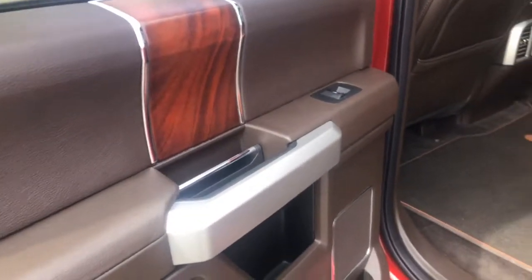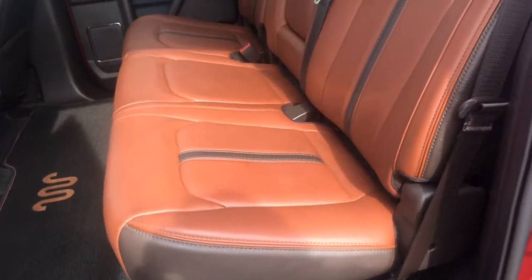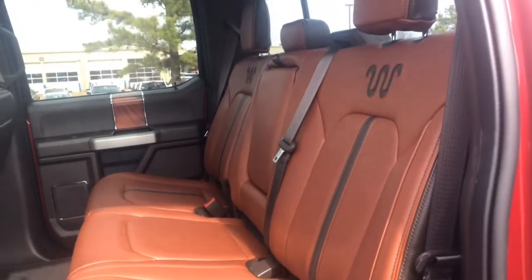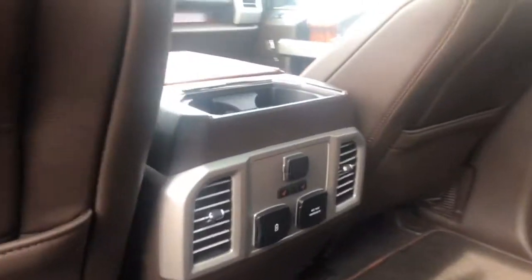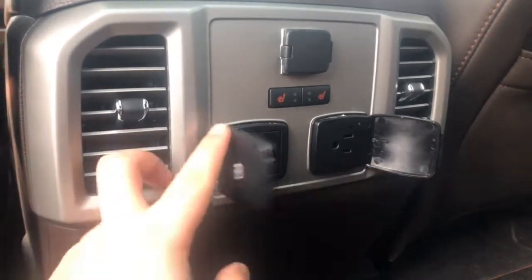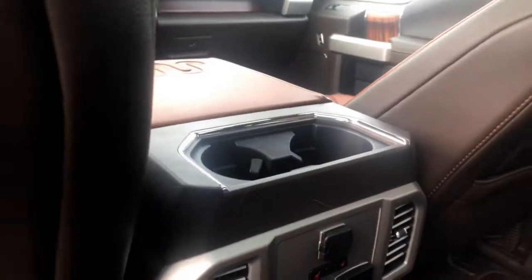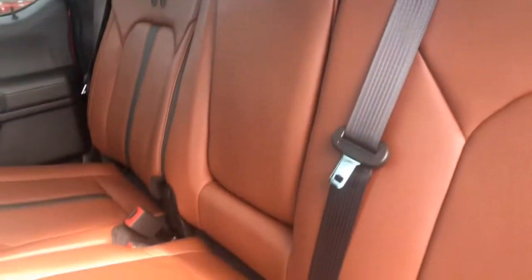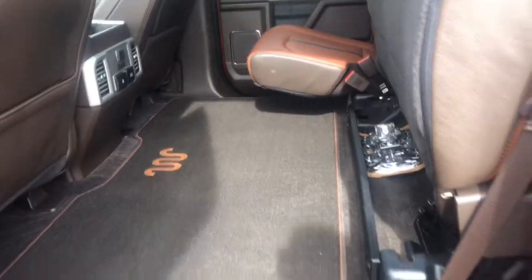I'll show you the back seat. Gorgeous interior. There are no rips or tears on the seats at all. And then behind you, you have heated rear seats, two USB chargers, and another 110 outlet. Above that you have another 12 volt. And you have two more cup holders, plus a cup holder that drops down. You can also lift the seat up. It's a completely flat floor.